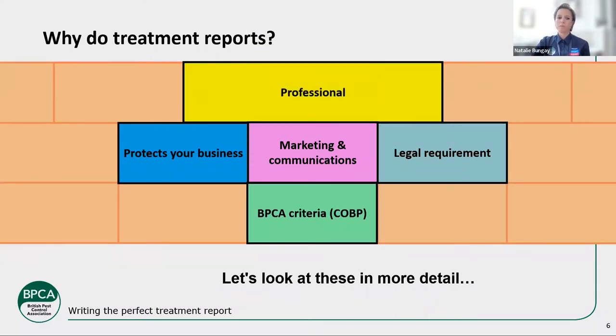More importantly, for those of you that are BPCA members, it is part of our criteria that you do a treatment report. We have a code of best practice, and I'm going to go through the most important points in terms of what you need to be doing. If you're a BPCA member, you do need to be adhering to that code of practice. And if after this you go and read our code of best practice, remember that's CPD as well — record your CPD points on any extra reading you do relating to this webinar.